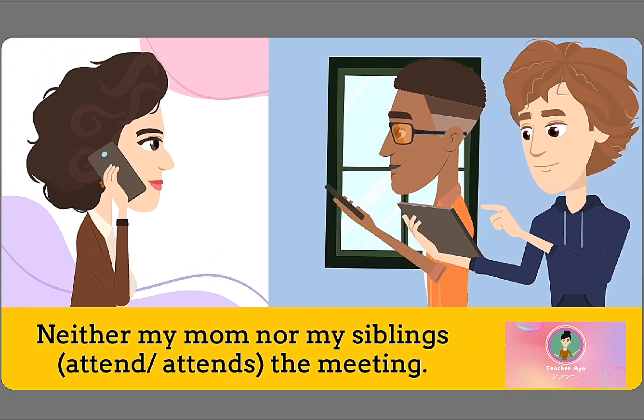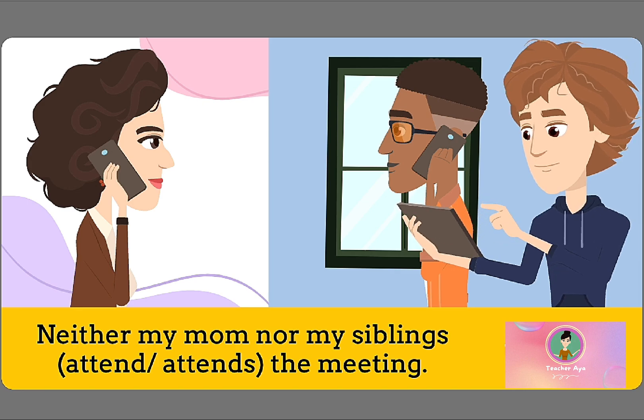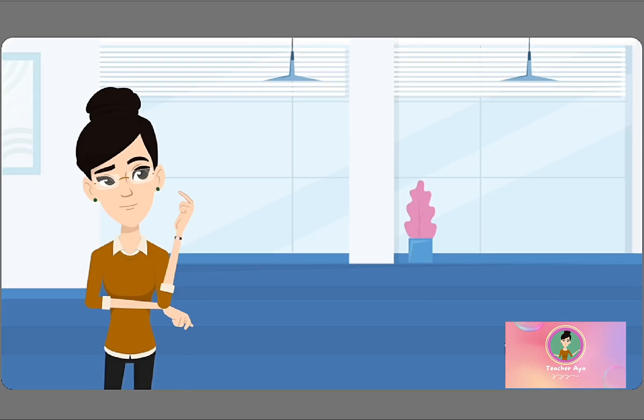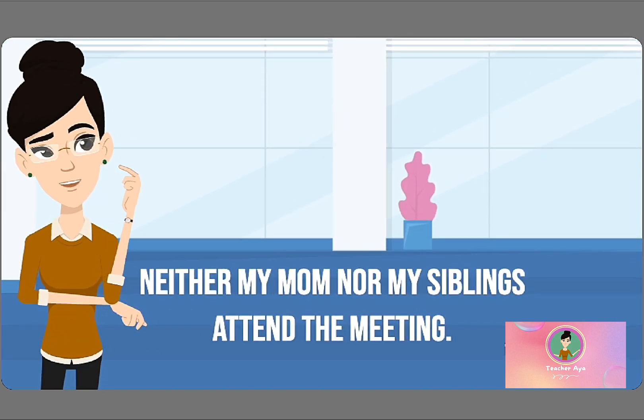Let's try another one. Neither my mom nor my siblings — attend or attends — the meeting? The subject closest to the verb is MY SIBLINGS, which is plural. That means we should use the plural verb ATTEND. Neither my mom nor my siblings ATTEND the meeting.